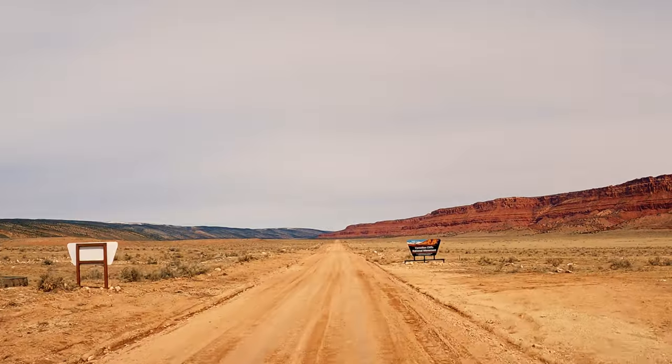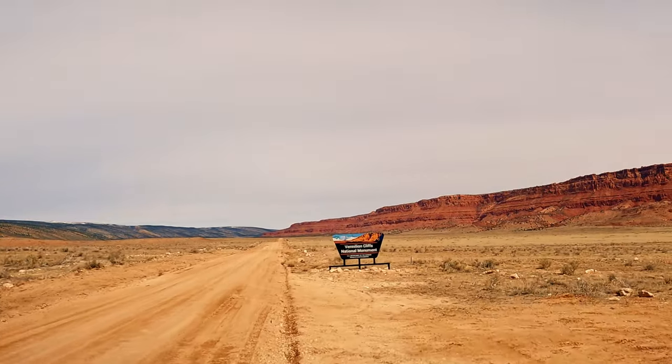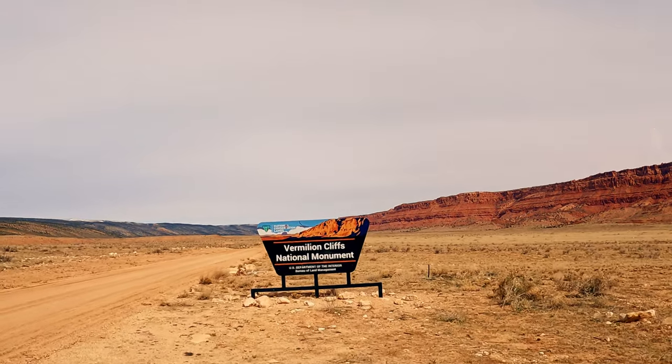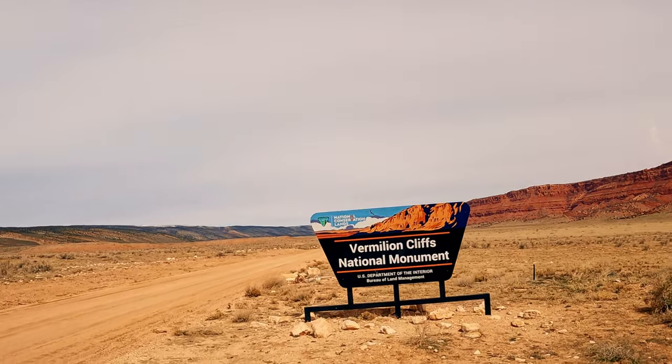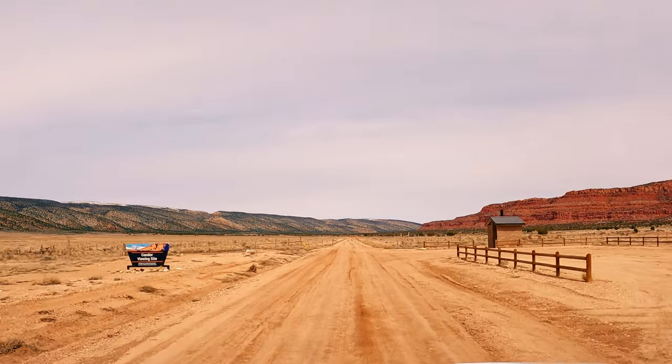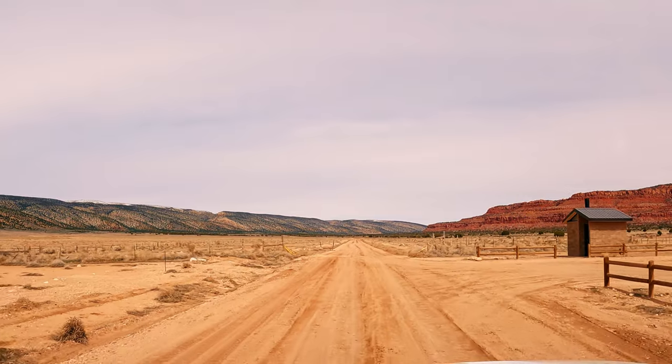All this grandeur is an integral part of the Vermilion Cliffs National Monument, a splendid reserve managed by the Bureau of Land Management. Here you will also find a condor viewing site, where you can watch condors flying up amongst the Vermilion Cliffs.